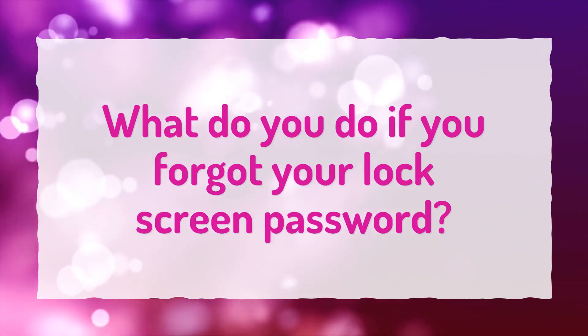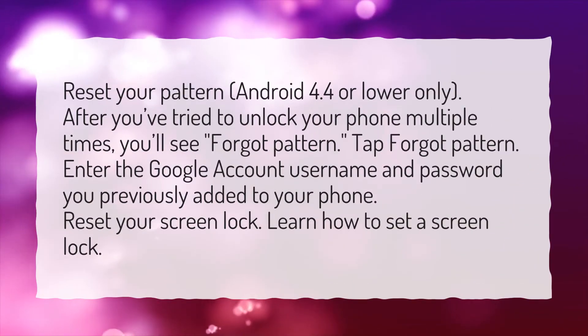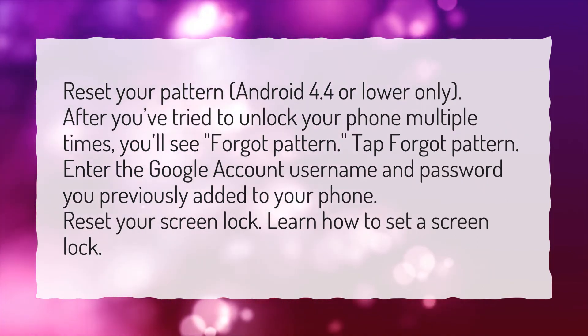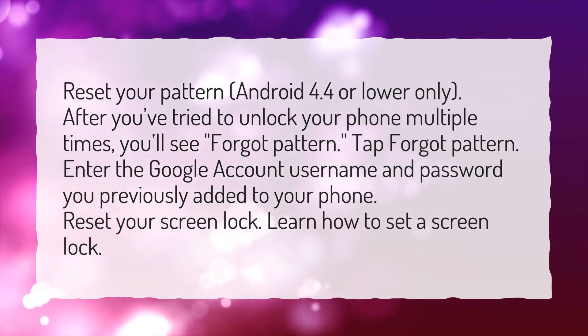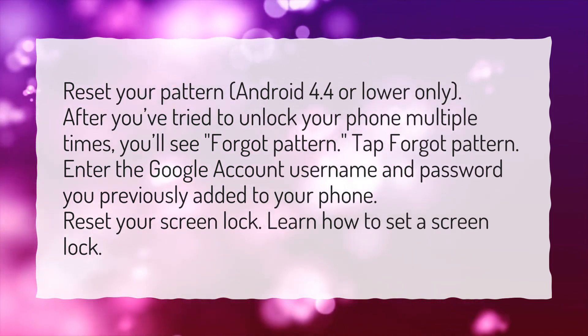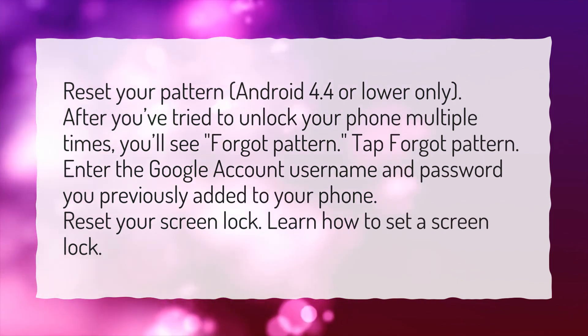What do you do if you forgot your lock screen password? Reset your pattern — Android 4.4 or lower only. After you've tried to unlock your phone multiple times, you'll see 'Forgot pattern.' Tap Forgot pattern, then enter the Google account username and password you previously added to your phone. Reset your screen lock and learn how to set a screen lock.